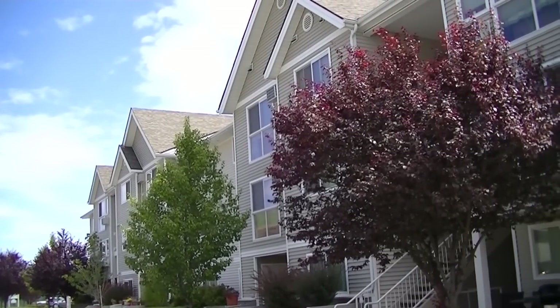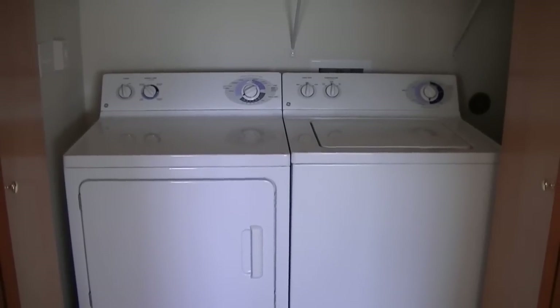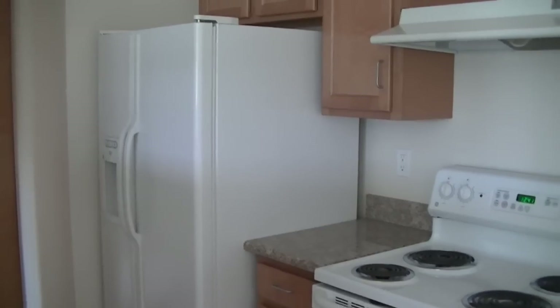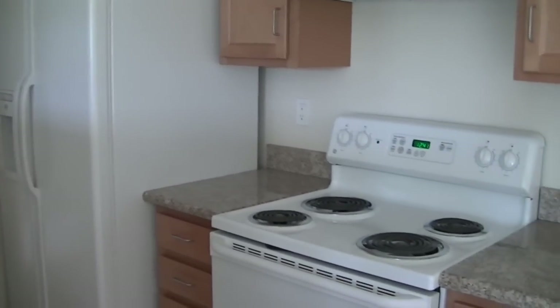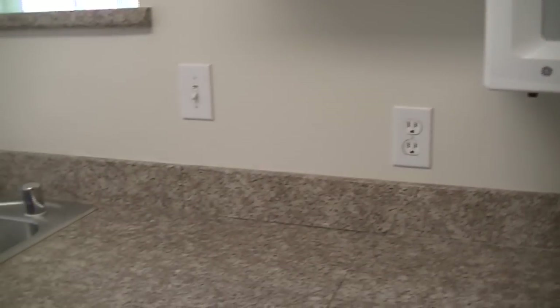We have high quality, energy efficient apartment homes. Each apartment has a full size washer and dryer, dishwasher, garbage disposal, side-by-side refrigerator with water dispenser and ice maker. Also included are a self-cleaning oven, microwave, air conditioner, built-in desk, and granite countertops.